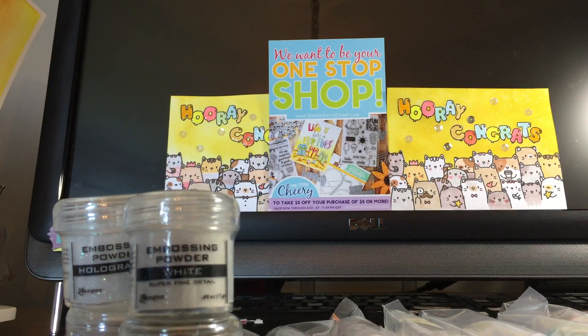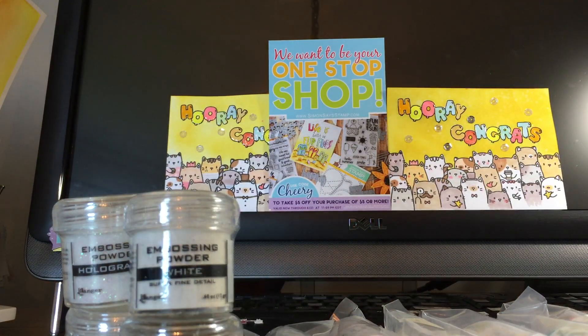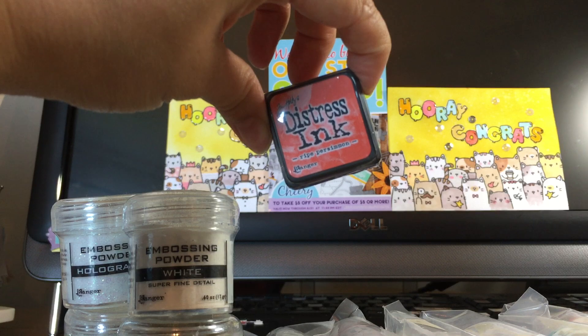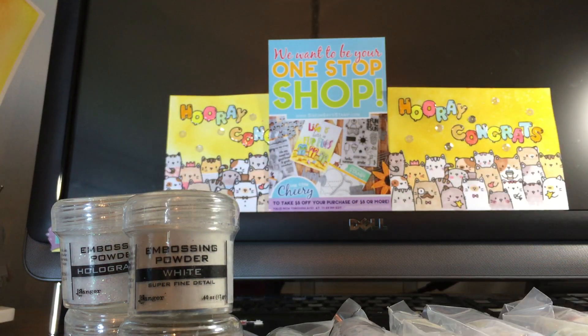And a holographic one — I thought that was kind of cool. I also got some essentials: the mini blending tool, and just trying to complete my collection, this is the right persimmon — I don't have this color.